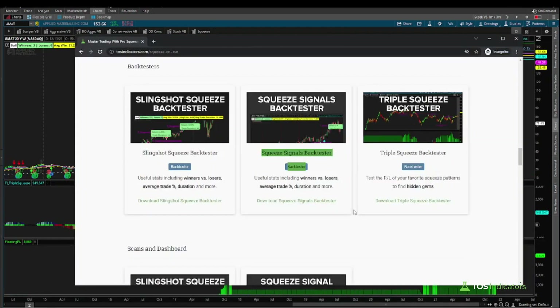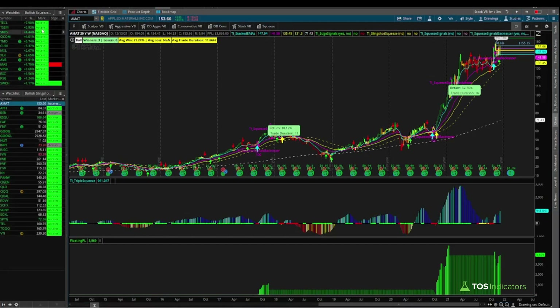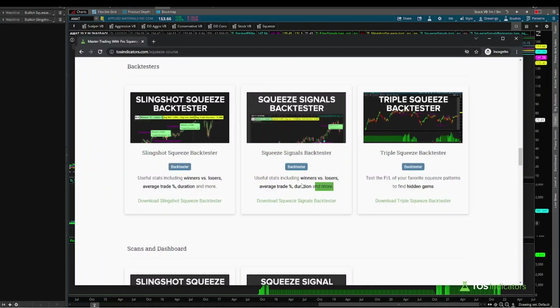For all Volatility Box members, you can play around with these tools, test out different entries and exits, and repeat that process every single day for all the stocks that meet our scan criteria. Up top we have our squeeze signal scan, down below are our slingshot squeeze scans — you'll find plenty of stock candidates every day to use data to pick and choose the very best ones. Hope this video was helpful in showing how to use the back tester and identifying target zones with nice confluences inside of Applied Materials. Good luck trading and we'll see you in the next update.